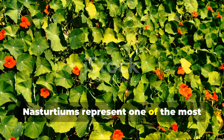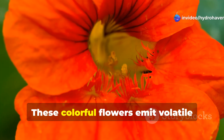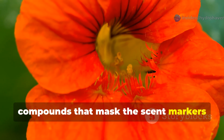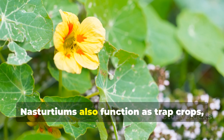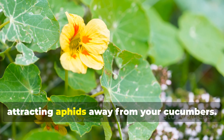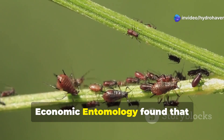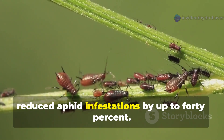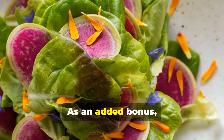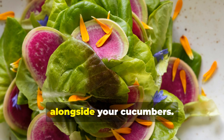Nasturtiums represent one of the most scientifically validated companion plants for cucumbers. These colorful flowers emit volatile compounds that mask the scent markers cucumber beetles use to find their host plants. Nasturtiums also function as trap crops, attracting aphids away from your cucumbers. Research published in the Journal of Economic Entomology found that interplanting nasturtiums with cucurbits reduced aphid infestations by up to 40%. As an added bonus, nasturtium flowers are edible, adding a peppery zip to summer salads alongside your cucumbers.